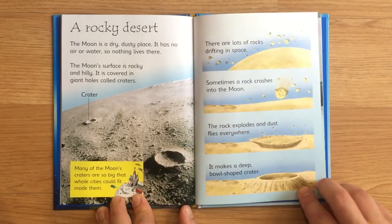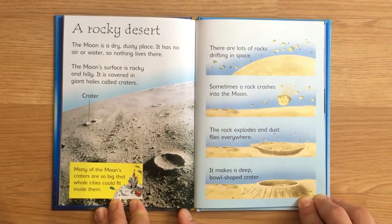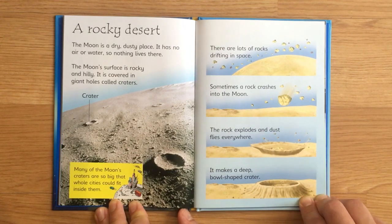A rocky desert. The moon is a dry, dusty place. It has no air or water, so nothing lives there. The moon's surface is rocky and hilly. It is covered in giant holes called craters. Many of the moon's craters are so big that whole cities could fit inside them. There are lots of rocks drifting in space. Sometimes a rock crashes into the moon. The rock explodes and dust flies everywhere, making a deep, bowl-shaped crater.